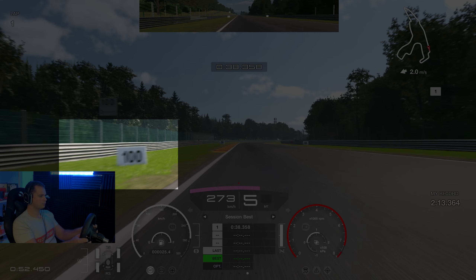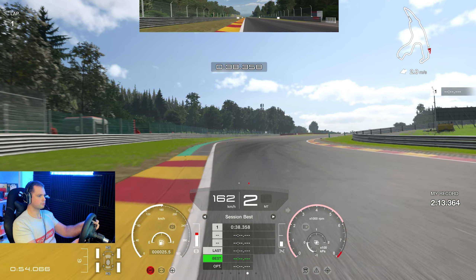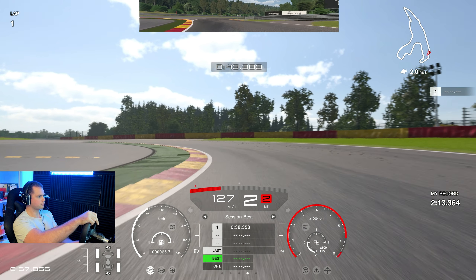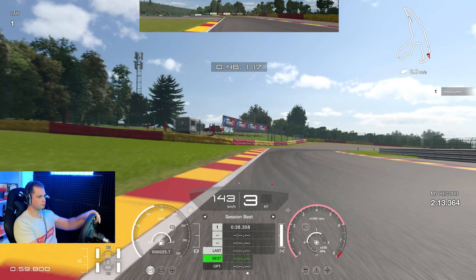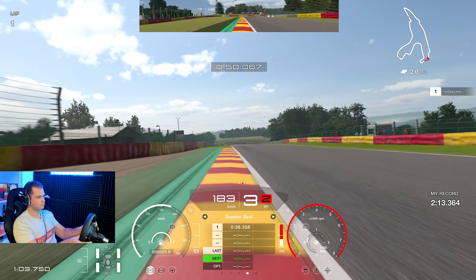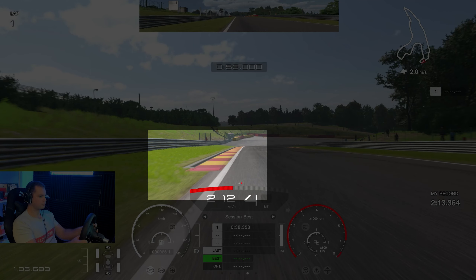Here I brake right at the 100 meter mark. I use a bit of the curb, climb onto it without much trail braking, and shift into third gear. I usually skip a gear to avoid upshifting because this car takes a lot of time to upshift — you really want to minimize upshifts and downshifts. Third gear on the way out.